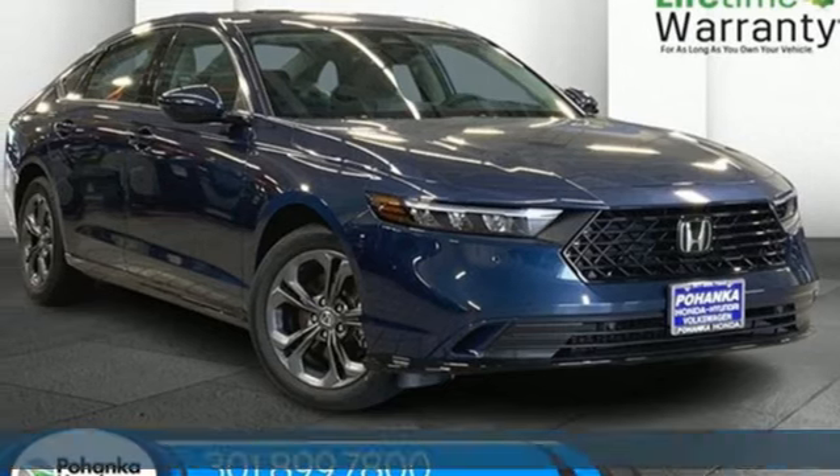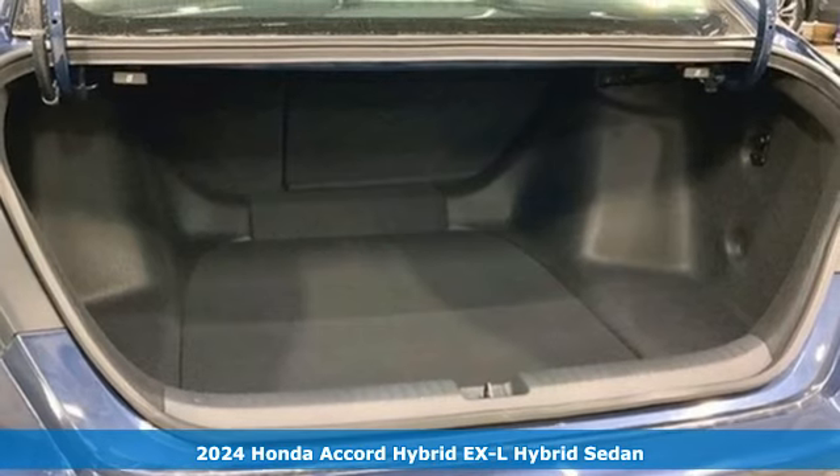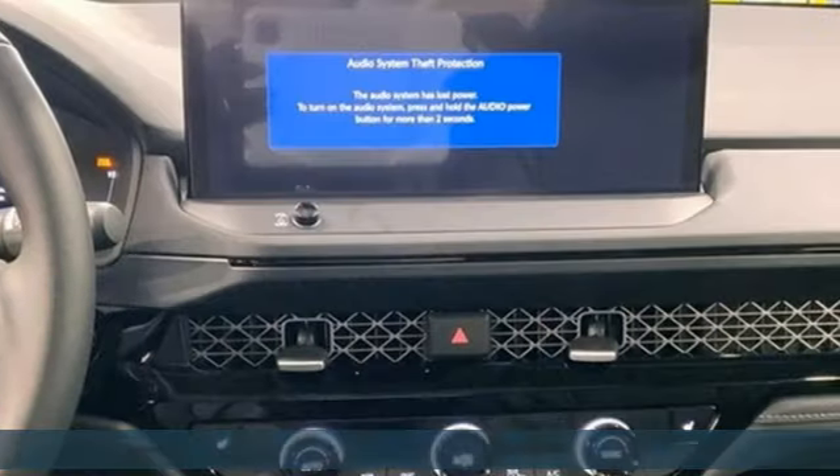Here's a new 2024 Honda Accord Hybrid. Blue skies for our children. Luxury and reliability for you. Plus it offers an exciting list of features.